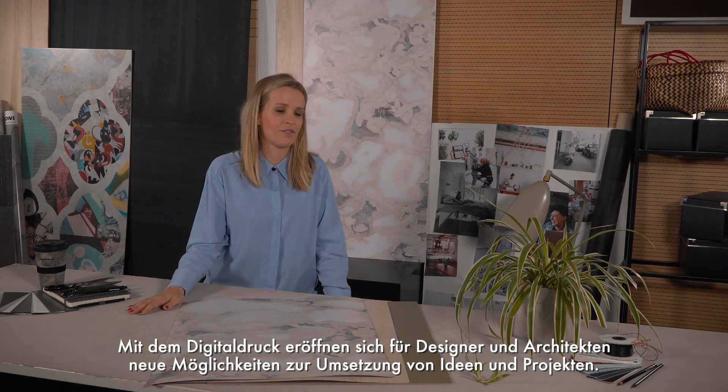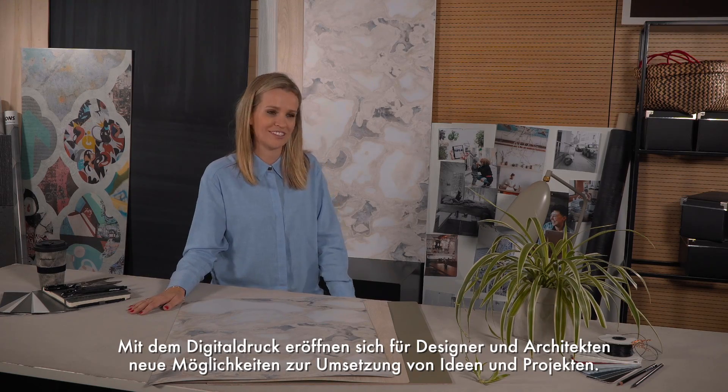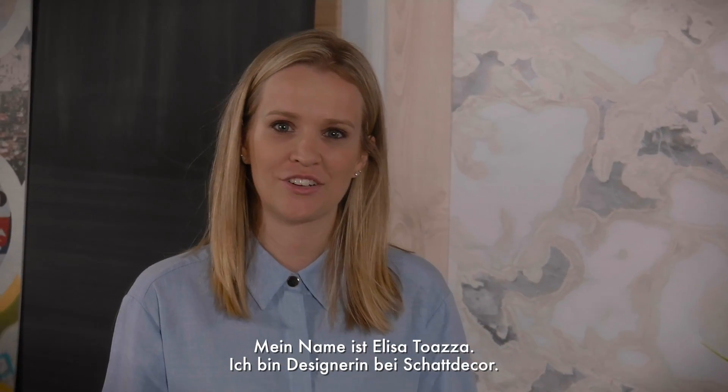So now designers and architects have the perfect material for a special project. My name is Elisa Toadza and I'm a designer at Chatecor.